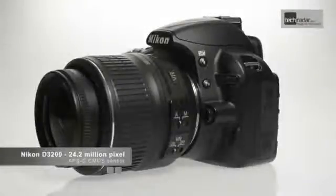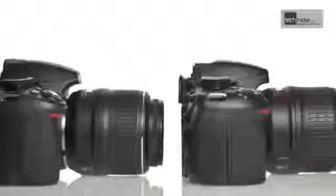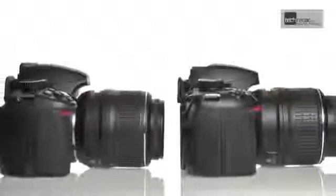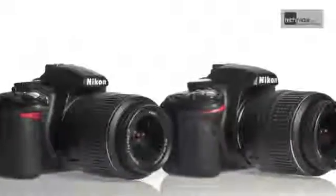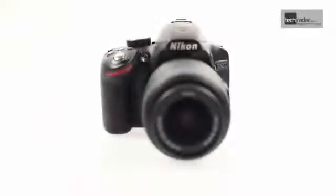The D3100 features a 14.1 million pixel sensor, which is 10 million fewer than the D3200's offering. Although increasing the pixel count increases the risk of extra noise in images, larger images can be cropped while still retaining a high resolution. This is handy if you want to shoot subjects from a distance.